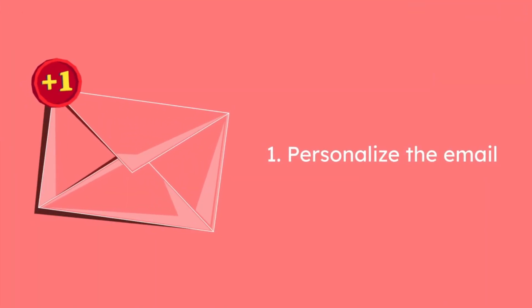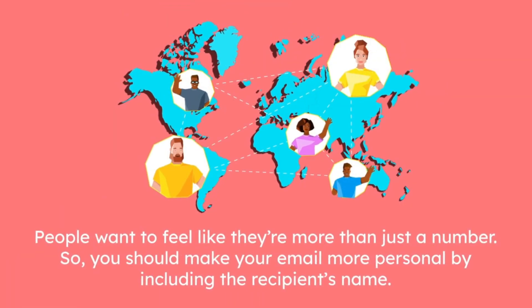1. Personalize your email. People want to feel they are more than just a number, so you should make your email more personal by including the recipient's name.